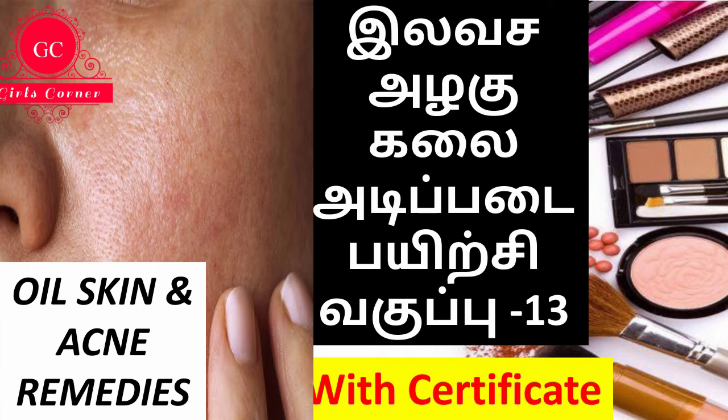Avoid oily food items, fried foods, masalas, and processed items. Instead, include fruits and vegetables in your diet. If you do not follow a healthy diet, you will continue to have pimples, hair fall, and PCOS-related problems.